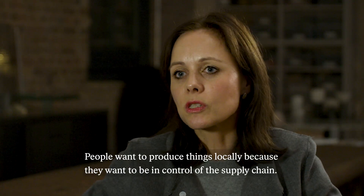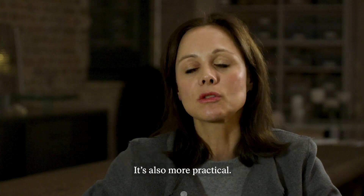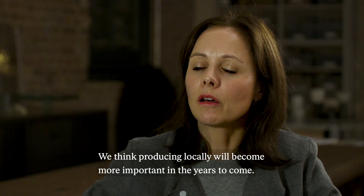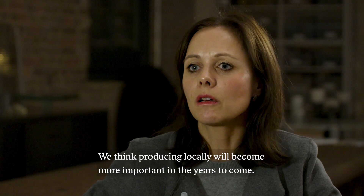People want to produce things locally because they want to be in control of the supply chain, and it's also more practical. From a sustainability point of view it makes sense, so we think that producing locally will become more important in the years to come.